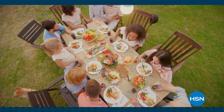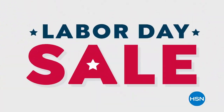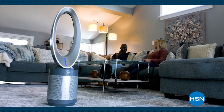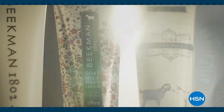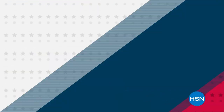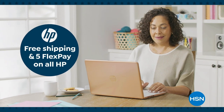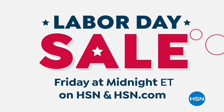Summer's almost over, but the deals at HSN are still hot. Join us for our Labor Day sale and save big with an extra 25% off select clearance. Keep the summer breeze blowing with a cool deal on this Hunter air purifier fan. Freshen up for fall with bestsellers from Beekman 1802 under $25. Plus, get ready for the new school year with free shipping and handling on all HP computers.